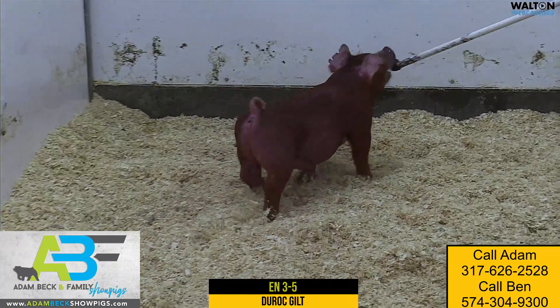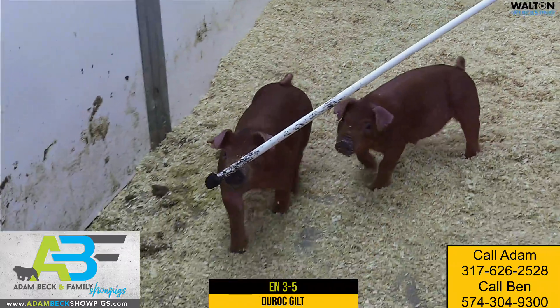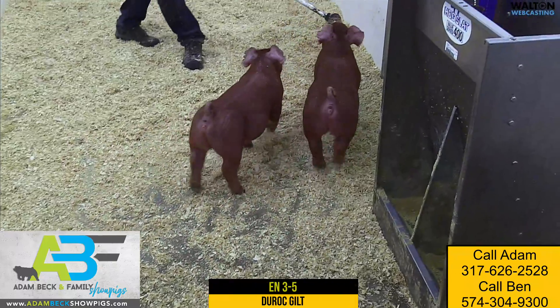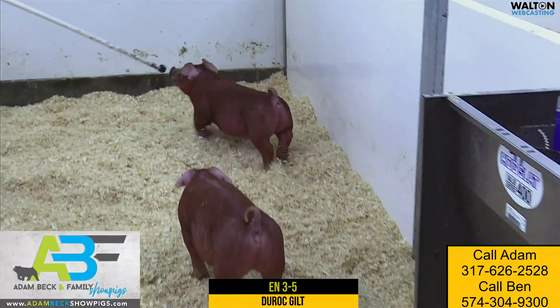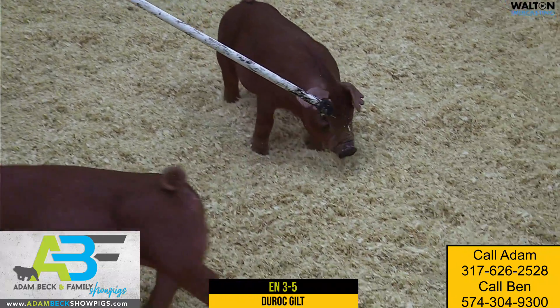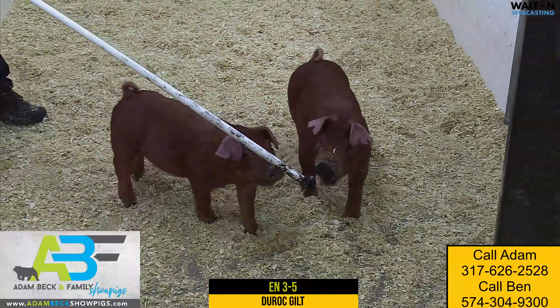3-5 is an exceptionally good kind of little Duroc gilt — one we really like for not only being stout and dense and being sharp looking, but as you can see, extra mobile and fluid in terms of how she prances around the pen here. Really love just her looseness of skeleton and the way she combines bulk and mass and power with an awesome look. Really like this one exceptionally well.